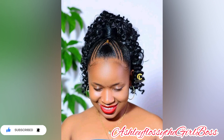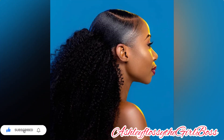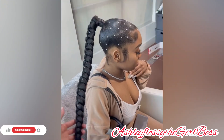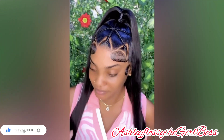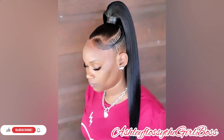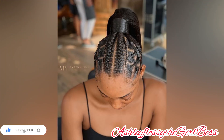Please smash the subscribe button and give me a big thumbs up as a token of appreciation. Make sure you turn on your notification bell so that you don't miss anything I post here — I always post the best every day. Comment down below with your favorites or anything you've come across when it comes to ponytail hairstyles.